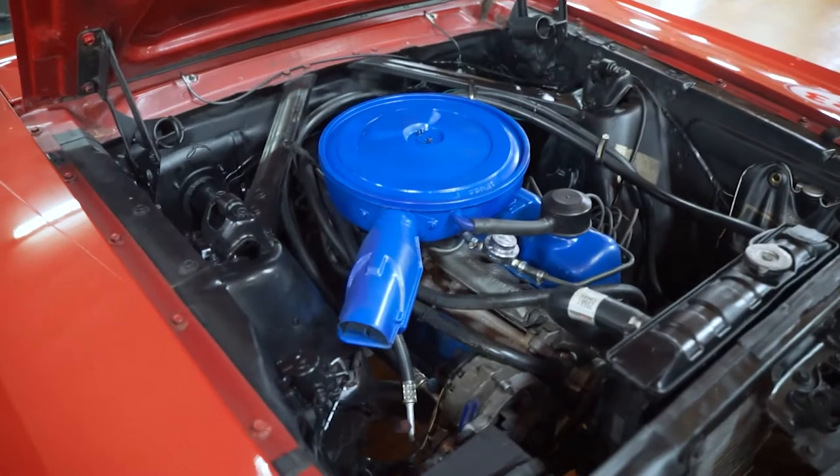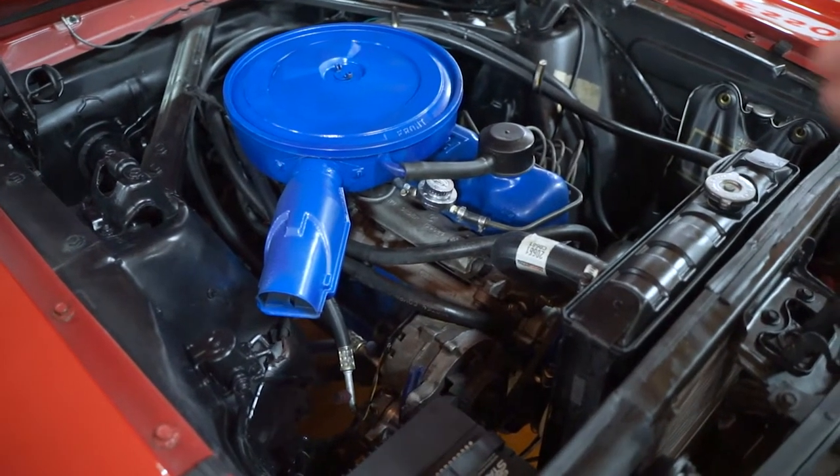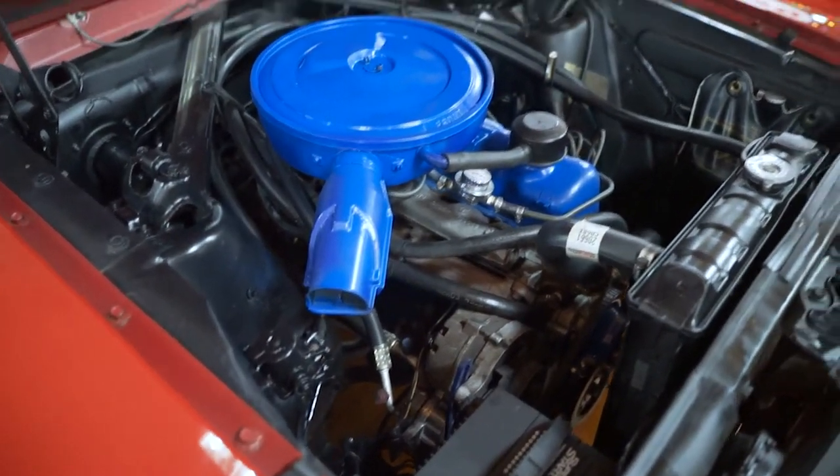Taking a look under the hood, you have your inline 200 six. No power steering, no power brakes, but you do have AC, and it does blow cold.